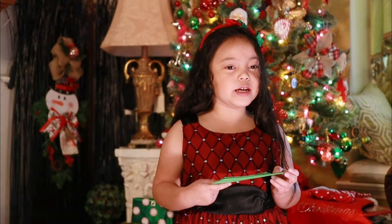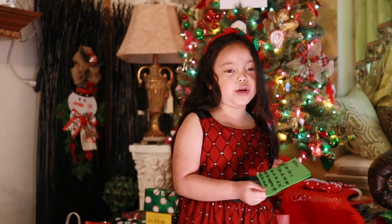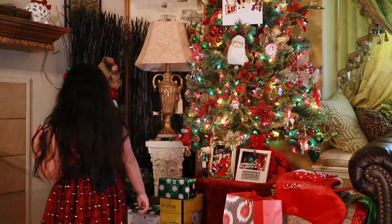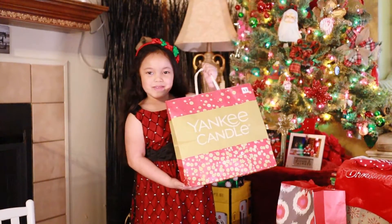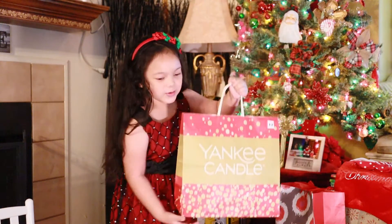Since number twelve was first, we are going to find number twelve in the gifts, and after that we're going to find number thirteen. Let's get started! Okay, so this is number twelve — my gift. Now we are going to start opening it.